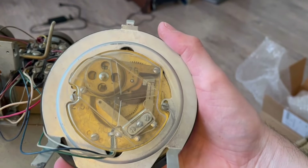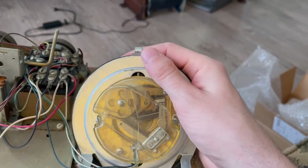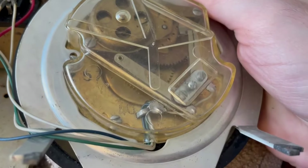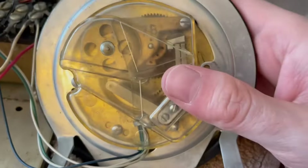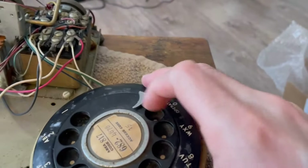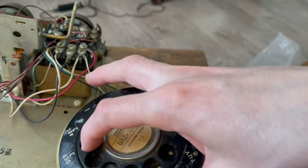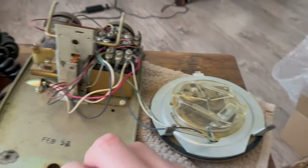It sounds a lot like an Ericsson dial — of course, it needs oiling. Let's see if there are any markings. February 1957, so the dial and phone are from the same month and year. I'll have to check the spring to make sure nothing's wrong with it because it feels a little bit funny — it could just need oiling, or it might need to be wound up more or replaced. I'll figure that out once I get this dial apart.